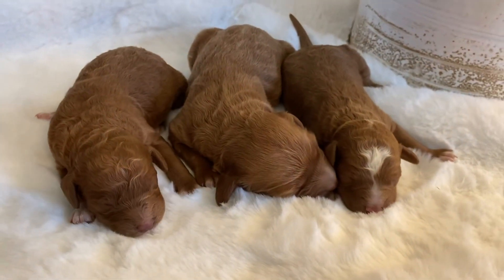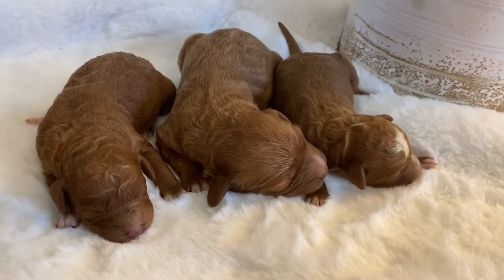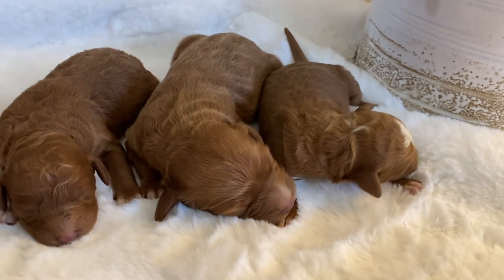This is Dusty's litter. They are just a few days old and all three are little girls.